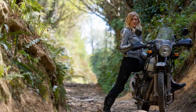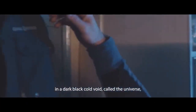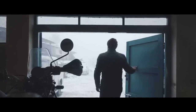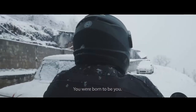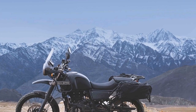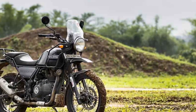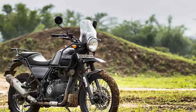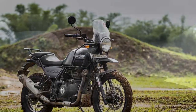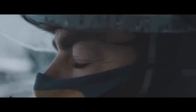Performance: At the heart of the Royal Enfield Himalayan is a 411cc single-cylinder, air-cooled engine that delivers 24.3 horsepower and 32 newton meters of torque. While these numbers may not seem groundbreaking, they are well-suited to the Himalayan's intended purpose as a versatile adventure motorcycle. The engine's power delivery is smooth and linear, making it ideal for both highway cruising and off-road excursions. It may not have the brute force of larger engines, but it compensates with its manageable power band, making it accessible to riders of various skill levels.